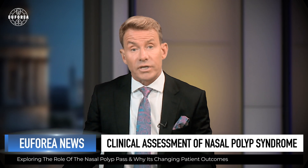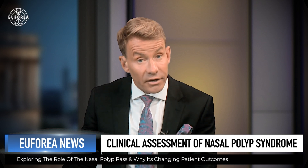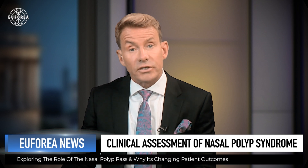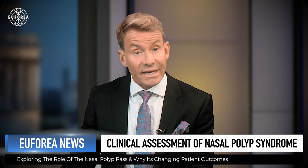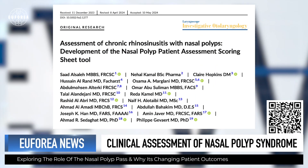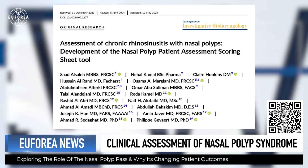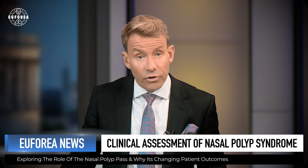There is no doubt that chronic rhinosinusitis with nasal polyps significantly impacts patients' quality of life, and therefore it is crucial to have a timely diagnosis and implement the correct therapy as soon as possible. Instead of relying on a wide range of assessment tools, the gold standard would be to develop a standardized assessment tool. To that end, the Nasal Polyp Patient Assessment Scoring Sheet, or NPAS, was developed to identify patient-reported and physician-assessed components to comprehensively assess disease status and the patient's response to treatment.